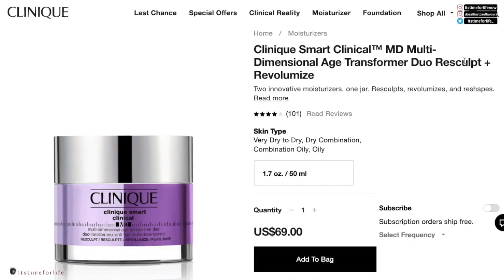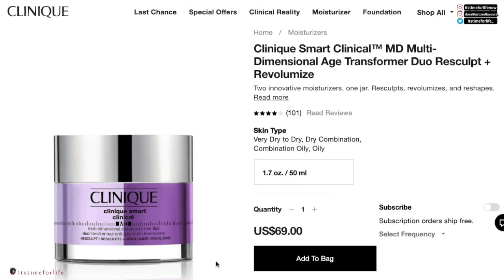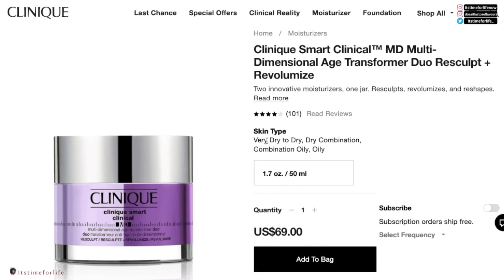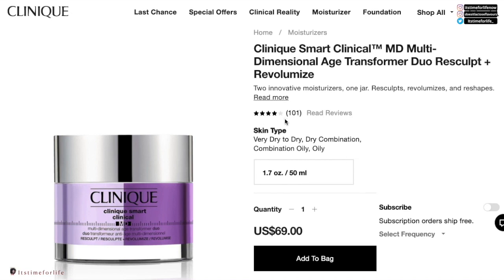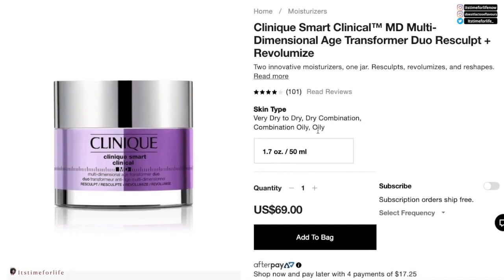This product claims to both re-sculpt and re-volumize your face and neck — and it better do a whole lot more than that for this price point. It's $69 for 50ml, listed for very dry to oily skin — basically everybody. Sensitive skin is not included, and one comment mentioned someone broke out in acne, so this is probably not the best for people with sensitive skin.